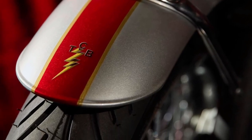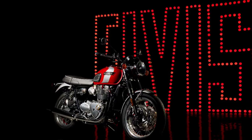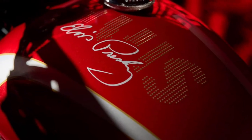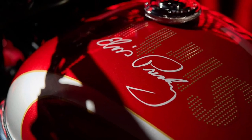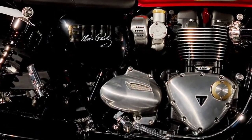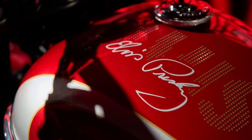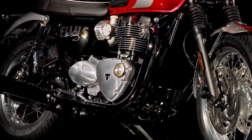Handling is precise and predictable, thanks to a robust chassis and suspension setup. Whether carving through twisty roads or maneuvering through urban traffic, the T120 inspires confidence with its stable and agile performance.